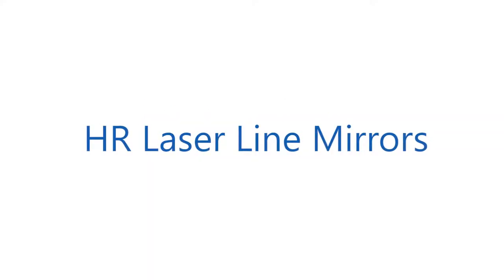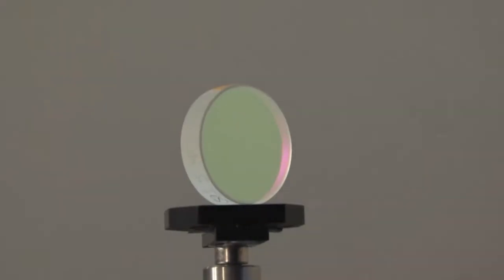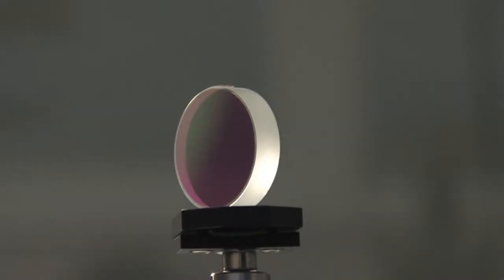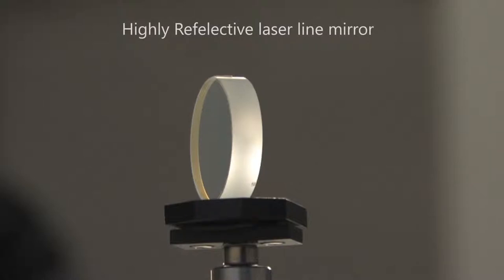Highly reflective laser line mirrors provide maximum reflection at certain wavelengths and angles of incidence. These mirrors consist of a glass or crystal substrate and a multilayer coating stack, which helps to achieve very high reflectivity at specific laser line wavelengths, usually at normal or 45 degrees incidence.